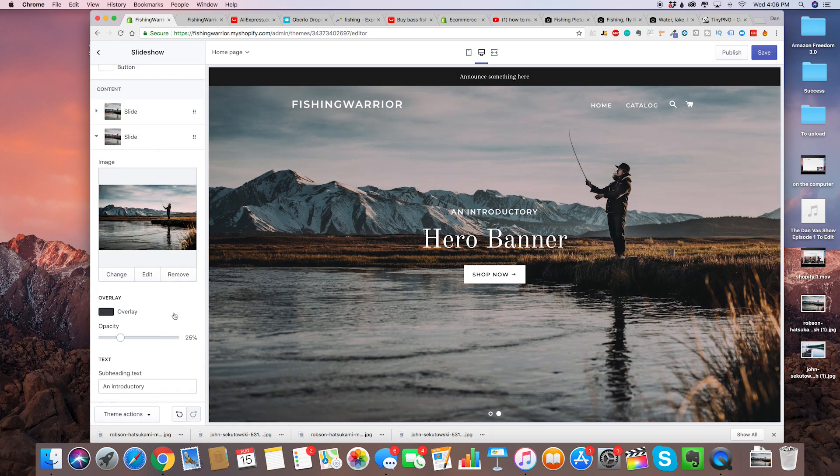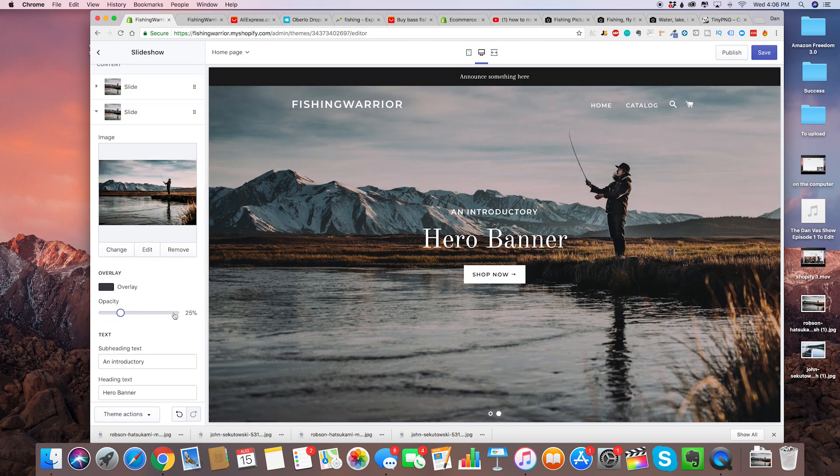The whole point of Shopify is that they created a store builder that is super easy to use — it's basically drag and drop, easy to edit. Anybody with no experience, just like you guys watching this video right now, can go and create a Shopify store that can actually make six figures a year, seven figures a year, basically after a couple of clicks.